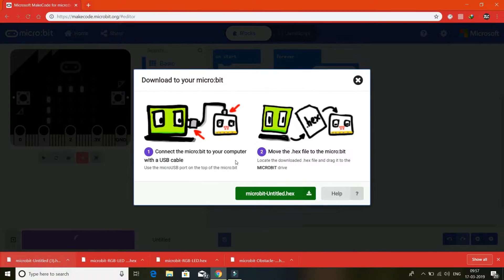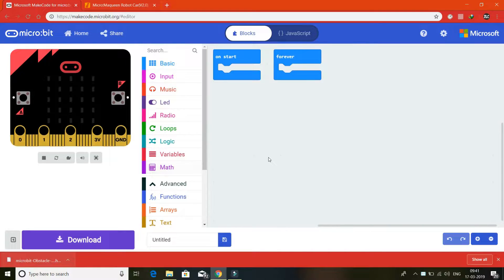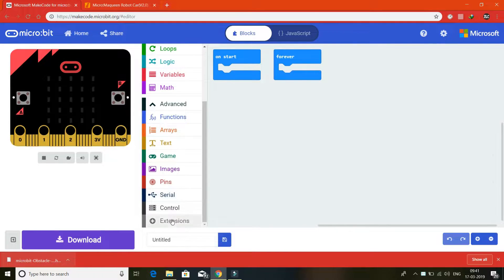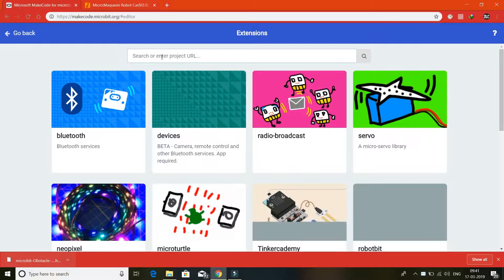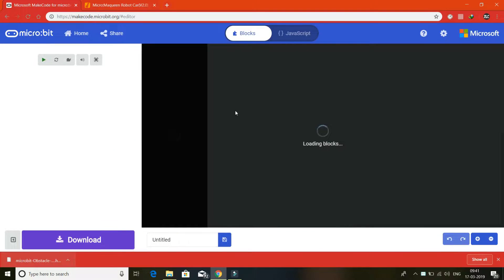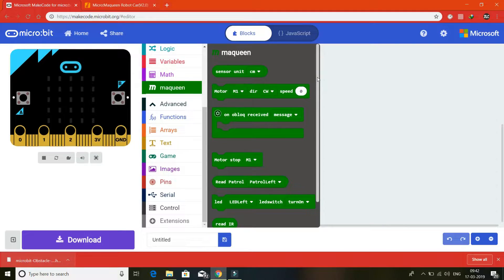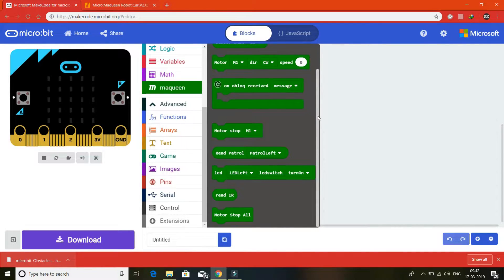But wait — this way we can code the micro:bit only. But if we have to code the micro:bit for the McQueen, we have to use an extension. Now open the editor again, go to Extensions, and copy this URL — I have given this URL in the description of this video. Click Search and you will find McQueen. Just select it, and now you will get an additional set of blocks named McQueen. Now you have access to McQueen functions as well. Just code as you want and the uploading process will be the same.